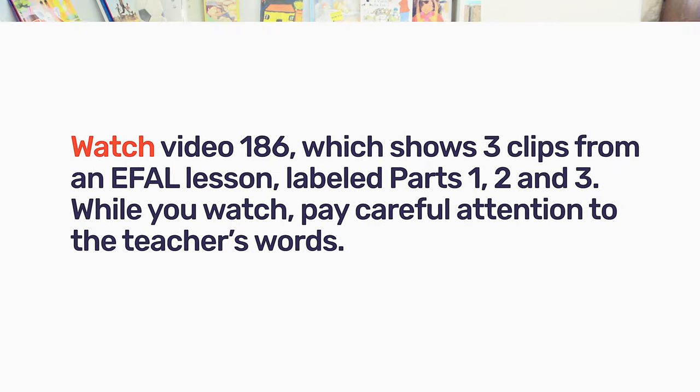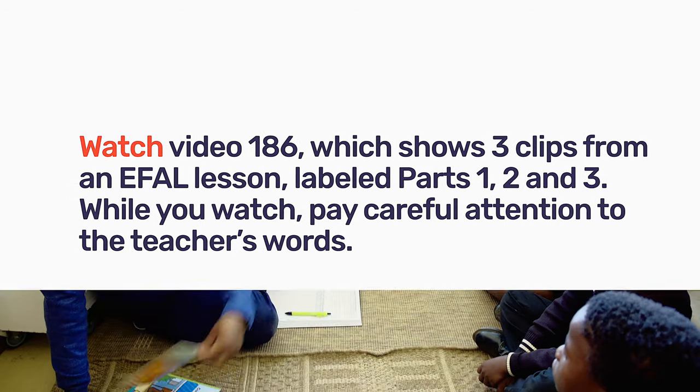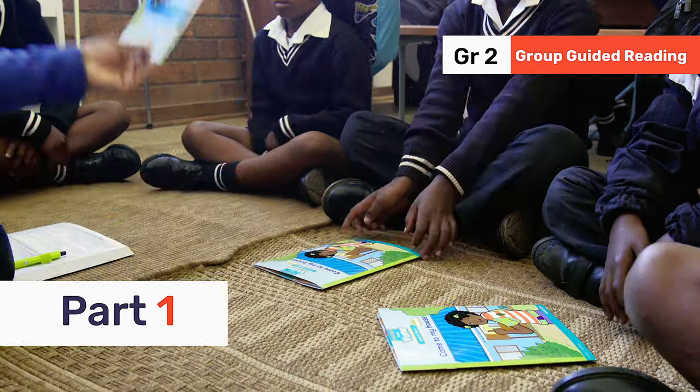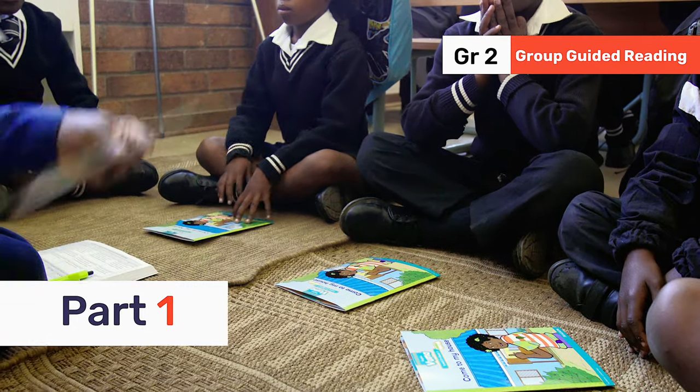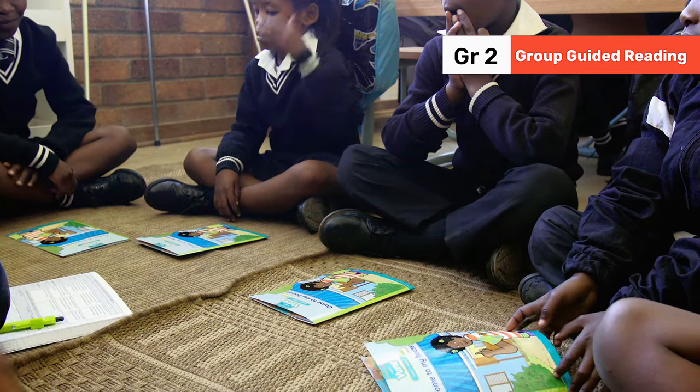All right, Lions, I want you to read with me today. I'm going to give each person a book. Here's your book, here's your book Ibu, here's your book Ria. Now I want us to look at the cover of the book.